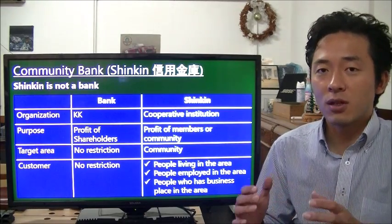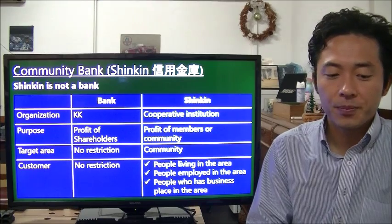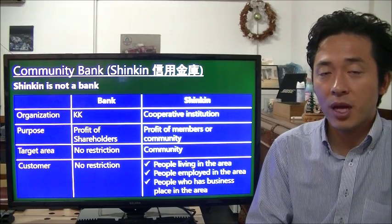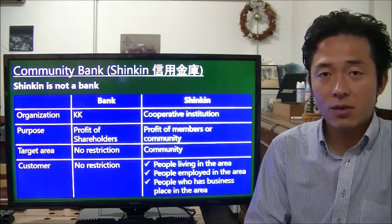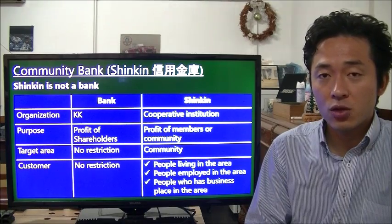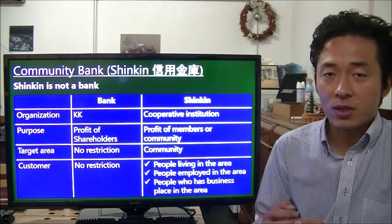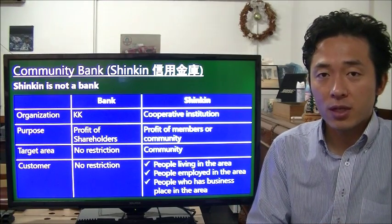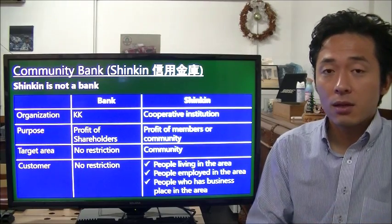The third type is similar to the local bank but it is not actually a bank — it's a community bank called Shinkin, or Shinkin-ko in Japanese. It is based on different laws. Regular banks are organized as Kabushiki Gaisha (KK), but Shinkin is a cooperative institution — it's like a non-profit organization by nature. A bank's purpose is to maximize profit for shareholders, whereas Shinkin's purpose is to maximize profit for its members and communities.